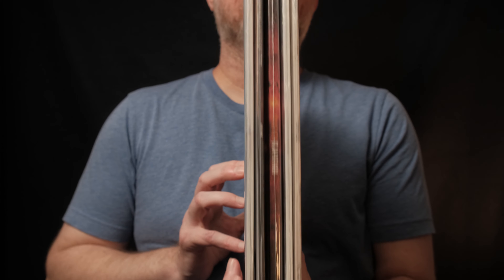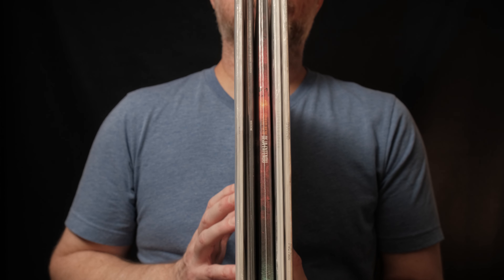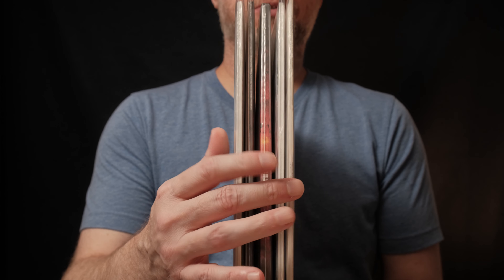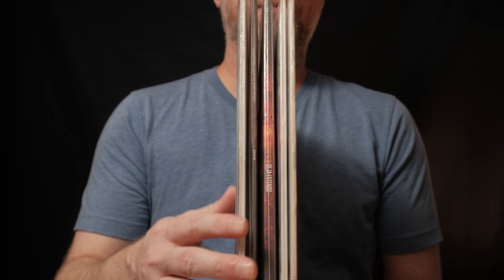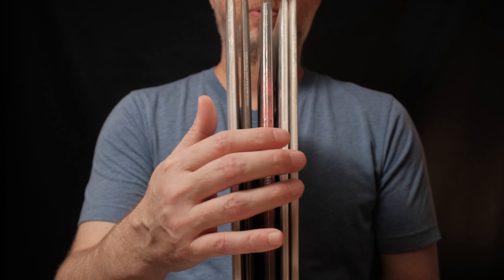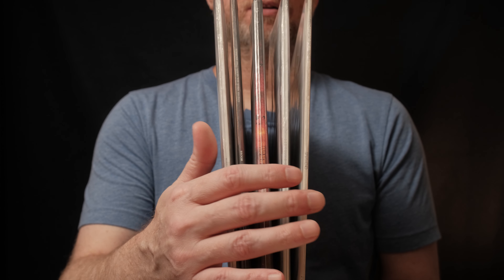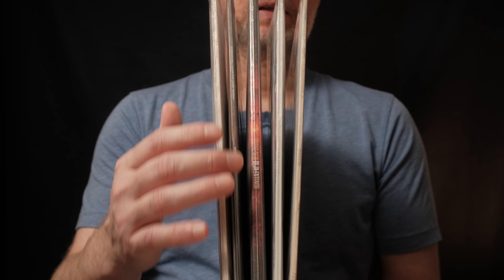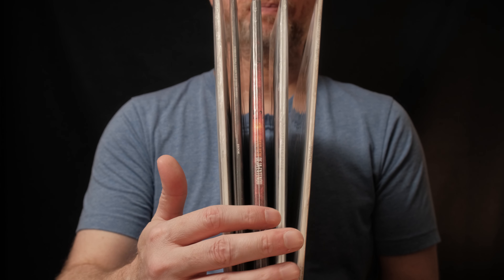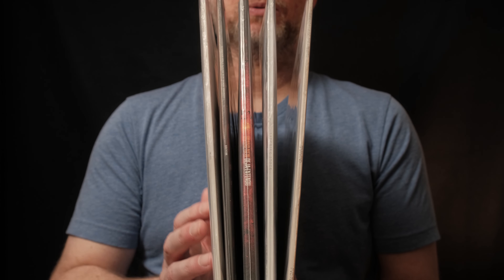Hello friends. Today I thought we might take another look at 5 more records from my vinyl record collection. As usual we can look at the album art, the vinyl itself, any little extra goodies that might be in the packaging, and I'll try to give my thoughts on each one.